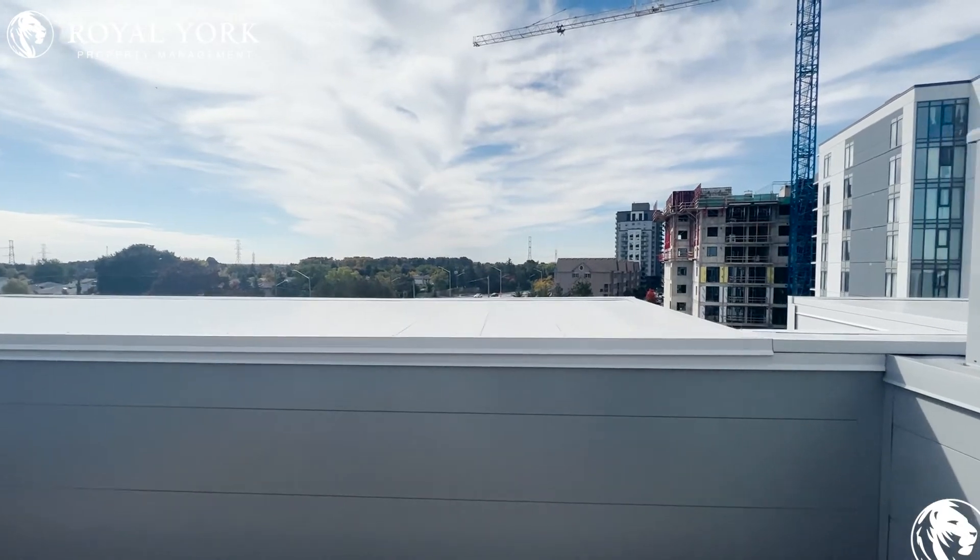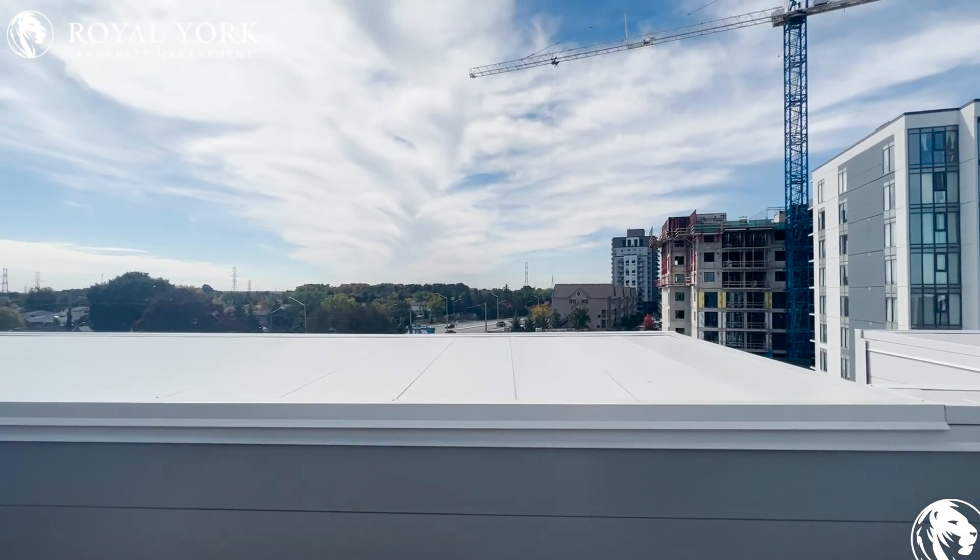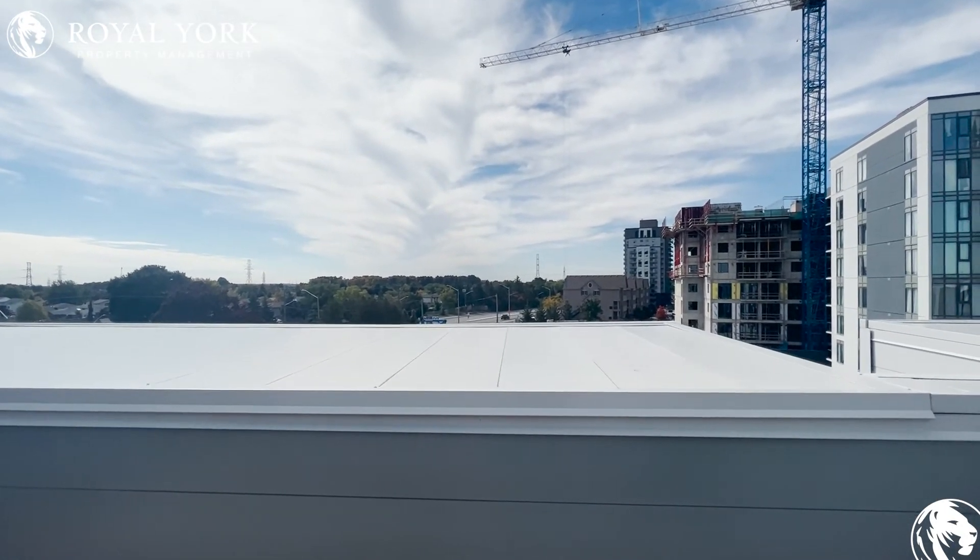To view this property and many more, please visit us at royalyorkpropertymanagement.com. Ready to serve you 24-7-365.